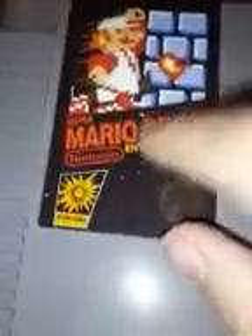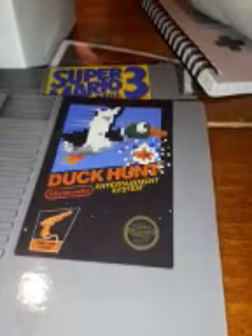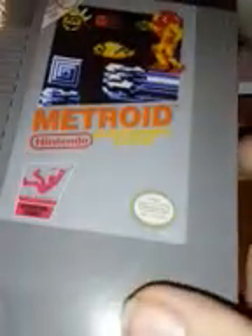The coasters come in what looks like where you would keep your games - it's an actual cartridge case to keep your video games in, so that's pretty cool. Wow, these are really neat! We've got Mario Brothers, Mario Brothers 3 - the artwork on these is really cool - Duck Hunt, and Metroid. So awesome! These are good size coasters too.